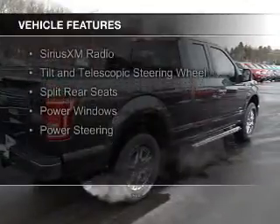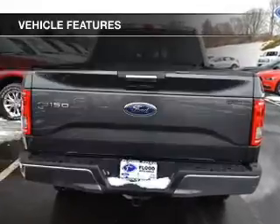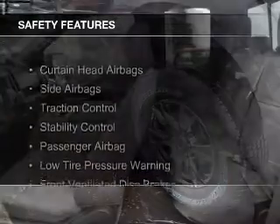The features include Sirius XM satellite radio, a tilt and telescopic steering wheel, split rear seats, power windows, and power steering. Safety was made a priority with these features.